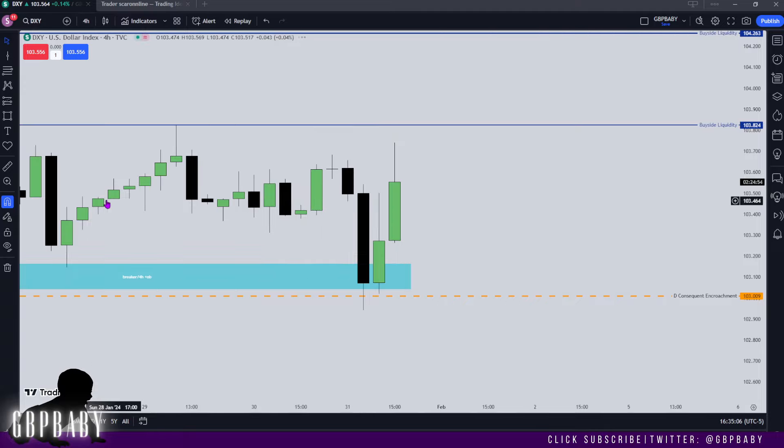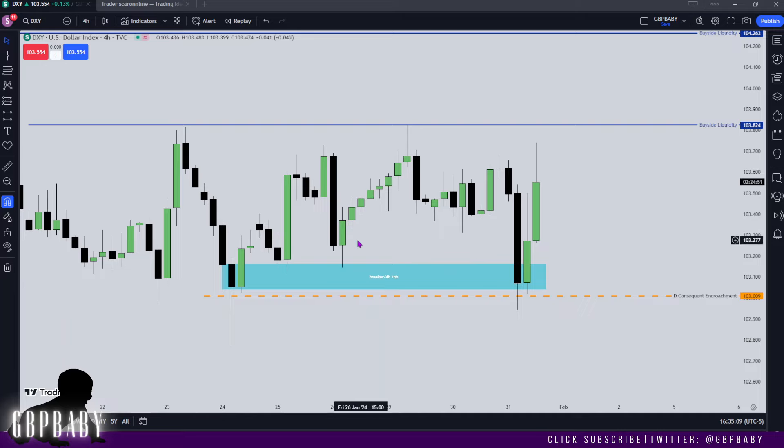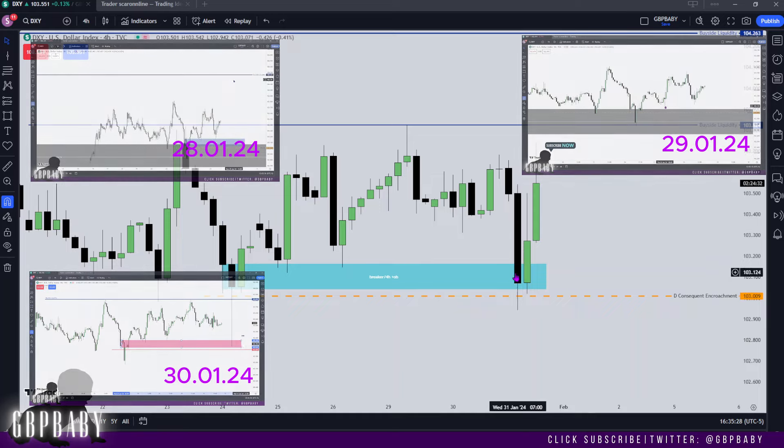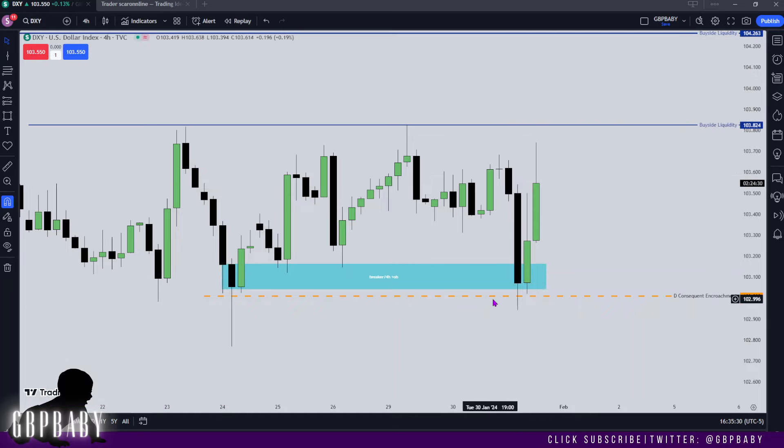Let's drop down to the lower time frames for a closer look. On the four hour, in yesterday's video, Monday's video, and the Sunday review, I was speaking about this breaker level here. This is a breaker and a four hour bullish order block, and I was talking about how I'd like to see price return back down to this level to grab stops before moving higher. That's exactly what happened — you can see we traded down again into that consequent encroachment before turning around and trading higher.